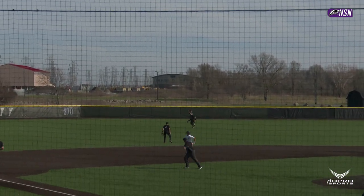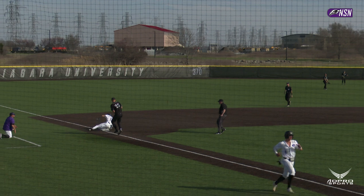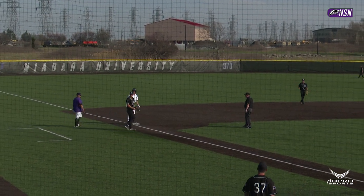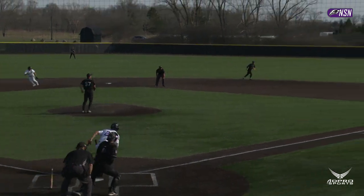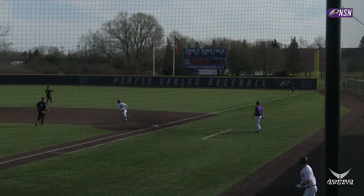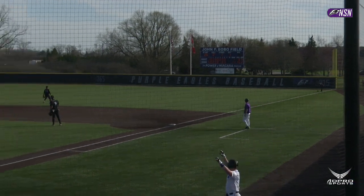Around the bag at third and heading for home is Tucker — he will score without a throw. The throw goes into third. Sliding in safely is Vinny Morrow. The two-one lined into right field, this is going to be a base hit. Jogging in across the plate is Morrow, right behind him is Giordano.